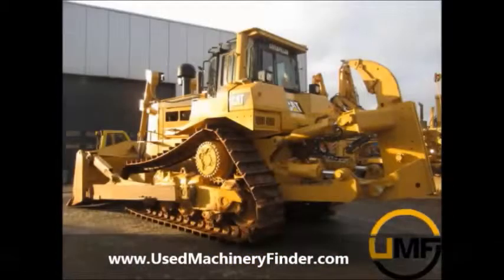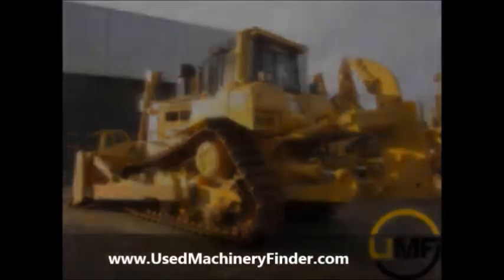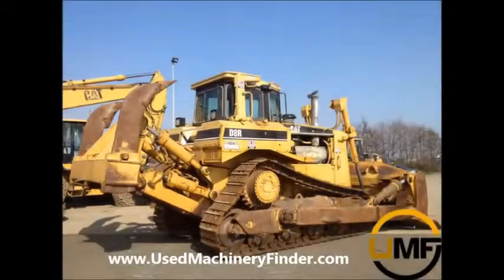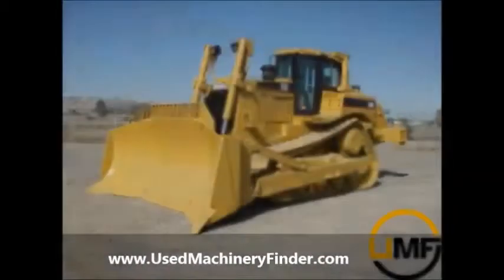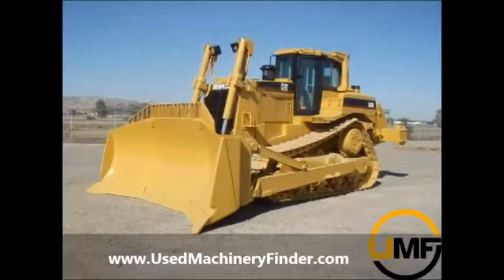Are you looking for used Caterpillar machinery? Stop right now and end your search at usedmachineryfinder.com. UMF is the only search engine specifically designed for locating quality used machinery. With the click of a button you can search the entire web for Caterpillar machinery.